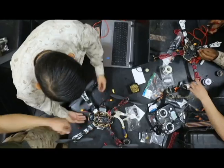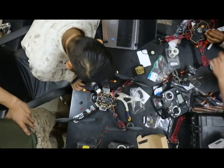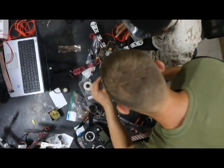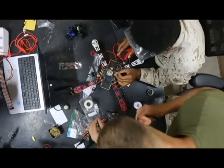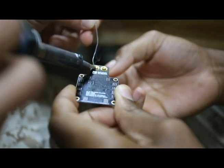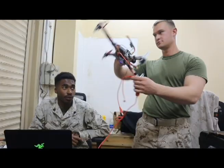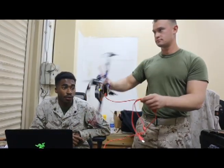We taught Marines many techniques on how to solve problems, to include CAD and 3D printing, welding. They learned how to code and program microcontrollers to make robots. They developed sensor networks, wireless communications, and a whole bunch of other technologies that enable them to solve problems out here in places like this.